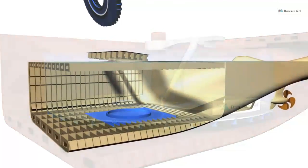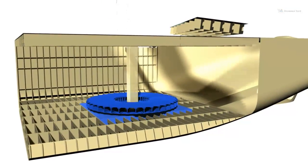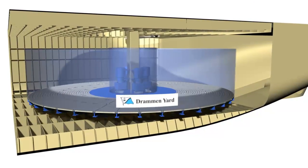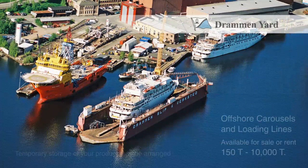On existing vessels, installation through a smaller hull opening is possible, with the carousel taken in parts and assembled on location, bolting the slewing ring bearing directly to a reinforced tank top.